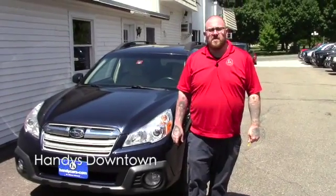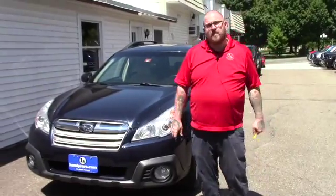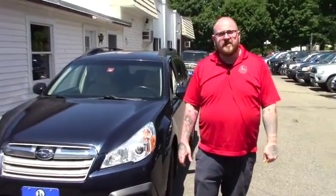Hello Sawyer, Nick Lambert here from Handy's Downtown. Thank you for your inquiry on this 2014 Subaru Outback that we have here. Just wanted to make a quick video to introduce myself and go over a few features of the vehicle with you.